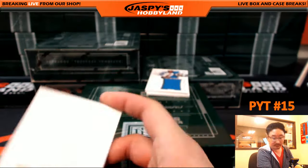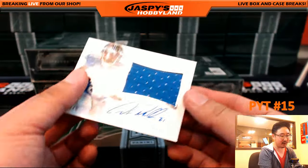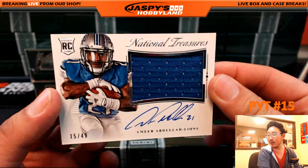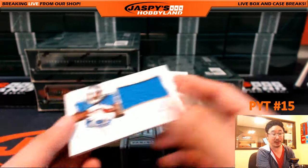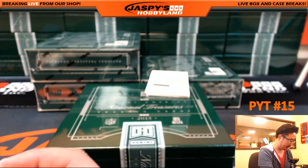There you go, Seahawks. 15 out of 49, Amir Abdullah, jersey autograph — nice one for the Lions, going out to Floody. There you go, Floody.